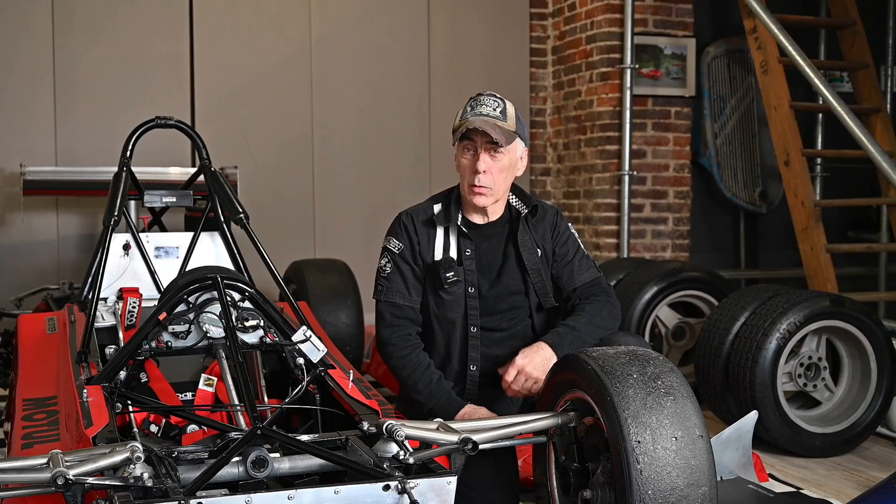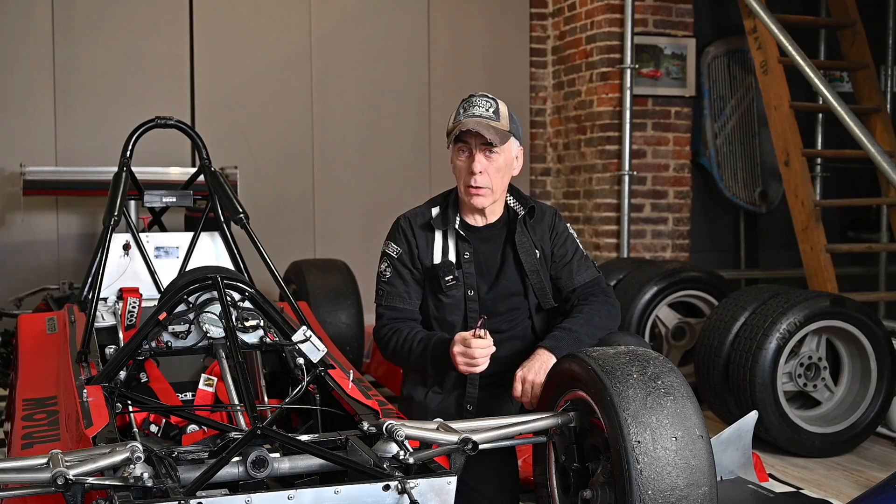Hello folks, and welcome to the channel, or welcome back. In this video we're going to talk about lowering the riding height of a car and whether that makes sense. It's a common thing to lower your car amongst car enthusiasts. When I talk to those folks and ask them why, the answer is typically: it looks good and it's much better handling. And I go: really? Because that might not always be the case, and that's what we're going to talk about.